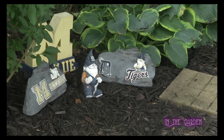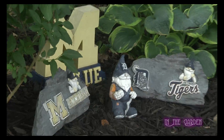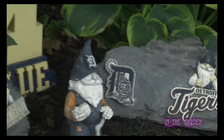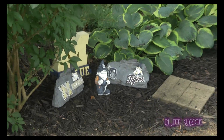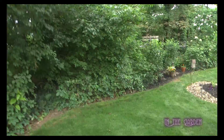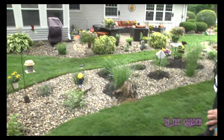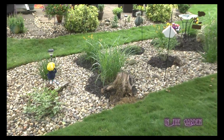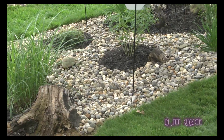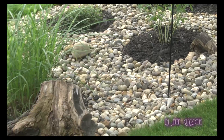That's our Michigan and Tiger memorabilia. People have gotten those for us for Christmas over the years. My husband's a Michigan fan and a Tiger fan, although they lost again last night. Some of these stumps are left from trees that fell during that storm — we just kind of camouflage them. Some of them you just can't get out, and it costs too much money. We think it's kind of unique.